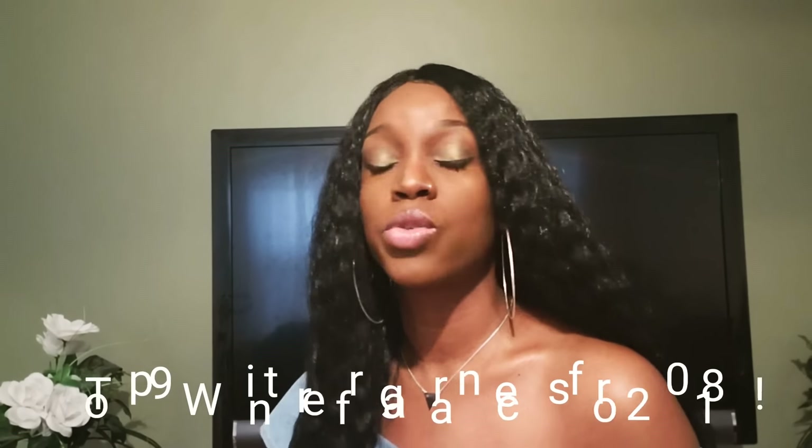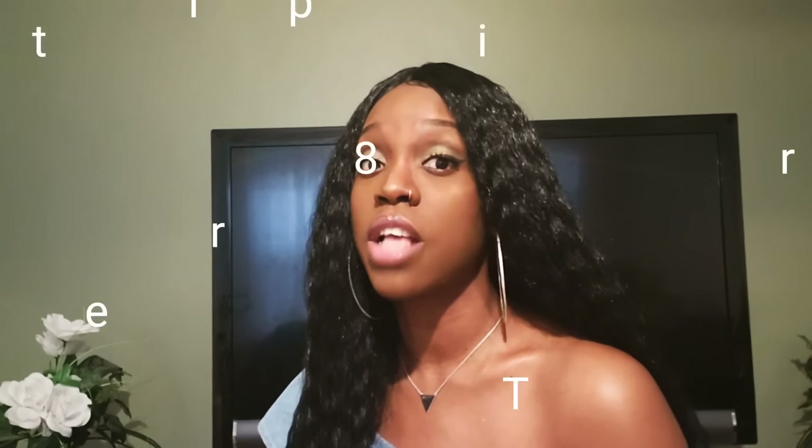Hey everyone, it's your girl Shauna J. Thank you so much for tuning into my channel. Today I'm going to be showing you guys my favorite fragrances to wear throughout the winter months. This is usually when I really love to wear fragrances. I don't know why, but I appreciate my fragrances much more throughout the cooler months.